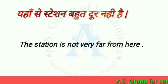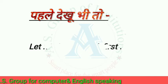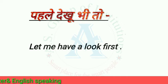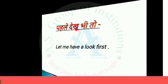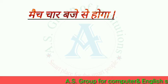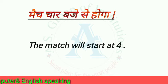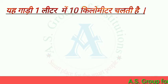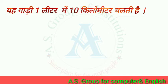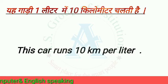Now, let's see the next sentence. The next sentence is: The match will start at 4. The next sentence is: This car runs 10 km per litre.